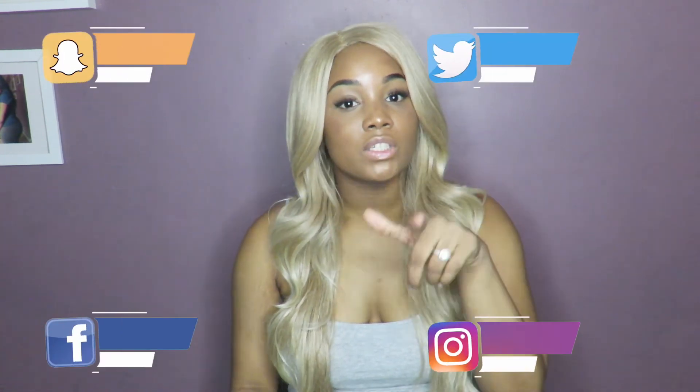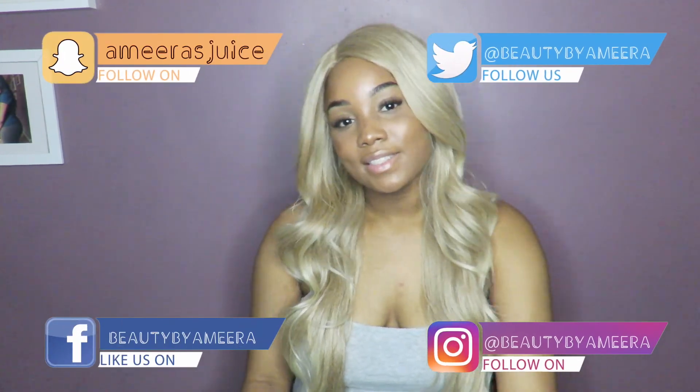I hope you guys enjoyed this video. Don't forget to watch my other synthetic wig reviews and makeup videos, and don't forget to like, subscribe, and share this video with all your friends so they can get this wig too. All the information will be listed down below. Follow me on Instagram and Snapchat, and I'll see you guys next time — bye!